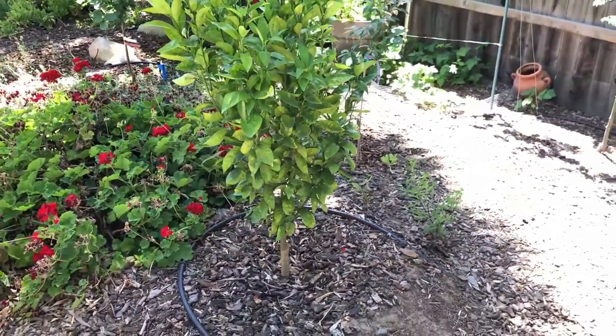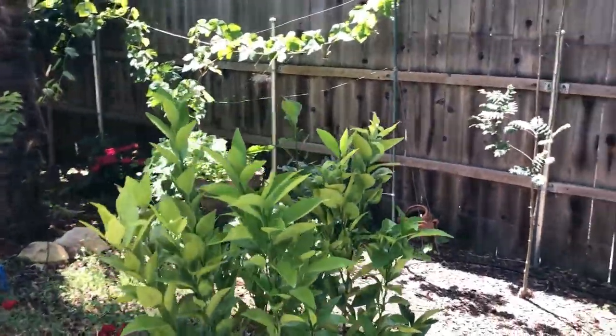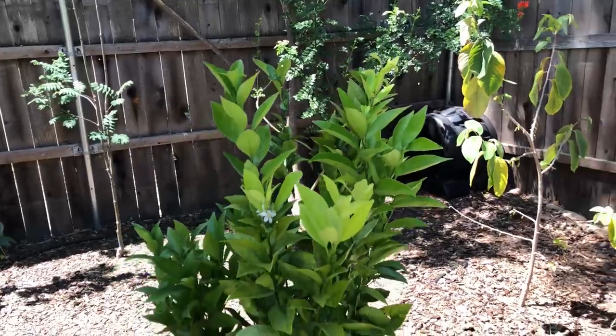This is a Gold Nugget mandarin, also planted about a year ago. It's growing well.